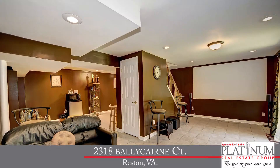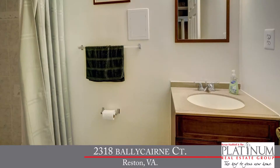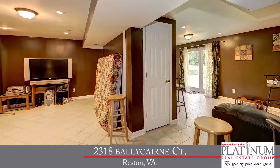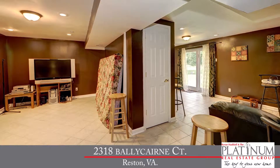On the lower level, we've got a large rec room with plenty of space for the kids to play or watch TV. There's also a full bathroom downstairs, nicely updated with ceramic tile, new vanity, and new plumbing and light fixtures. The washer and dryer are also conveniently located down there.